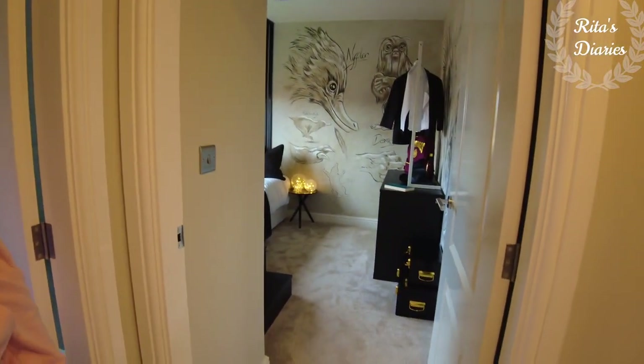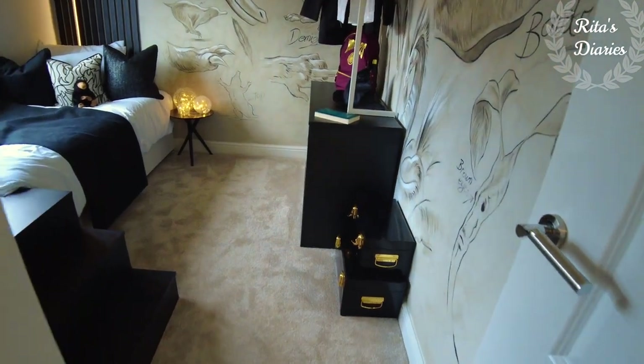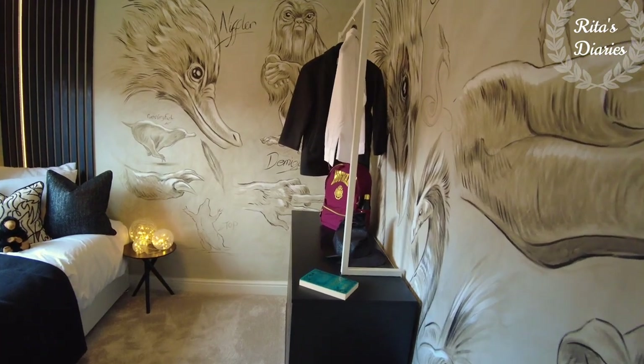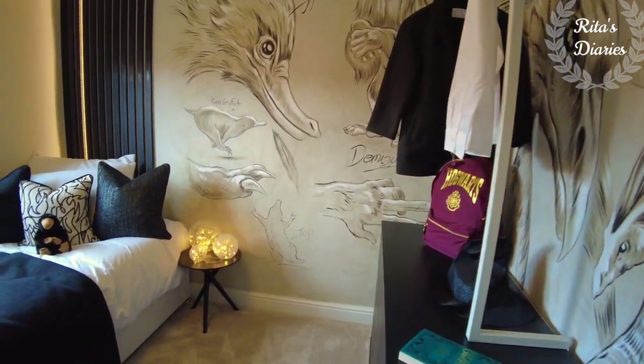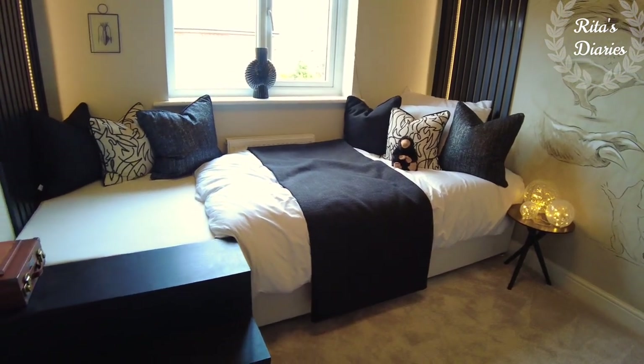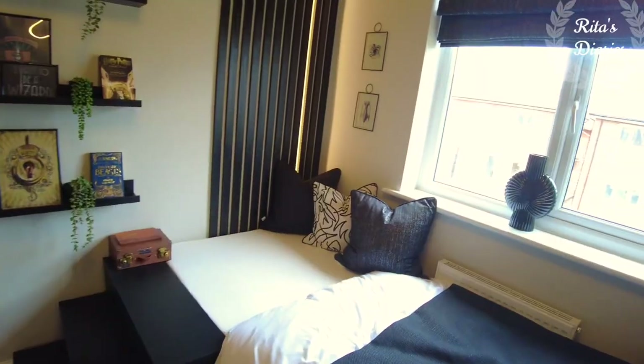Just opposite to the second bedroom you'll have the third bedroom of the house. This one is actually smaller than the double bedroom but slightly bigger than a single room. They planned it as a kids room here with a single cot. You're getting a window even in this room so the ventilation is good.